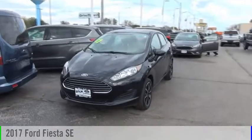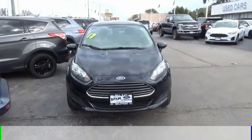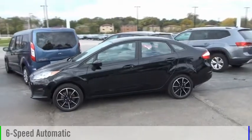Stop by and take a look at the 2017 Fiesta. This vehicle is powered by a front-wheel drive, four-cylinder, 1.6-liter engine, and comes with a six-speed automatic transmission.